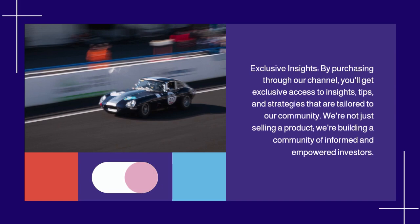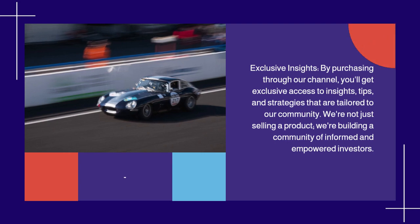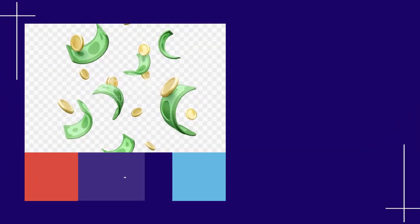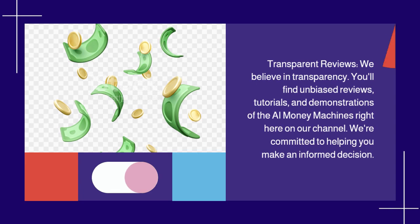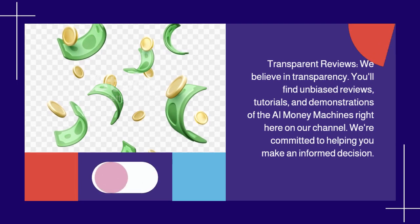Transparent Reviews: we believe in transparency. You'll find unbiased reviews, tutorials, and demonstrations of the AI Money Machines right here on our channel. We're committed to helping you make an informed decision. Special Discounts: as a valued member of our community, you'll have access to special discounts and offers on the 60-Second AI Money Machines. Saving money while making money? That's a win-win.